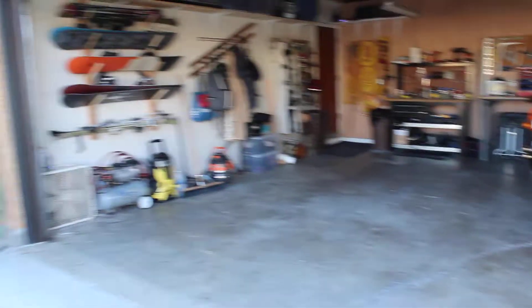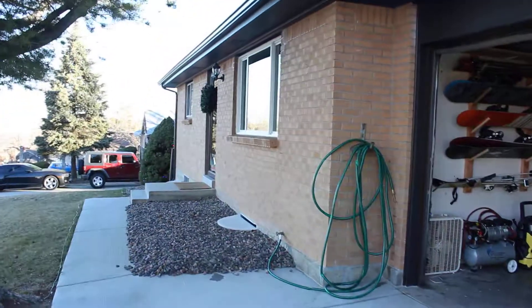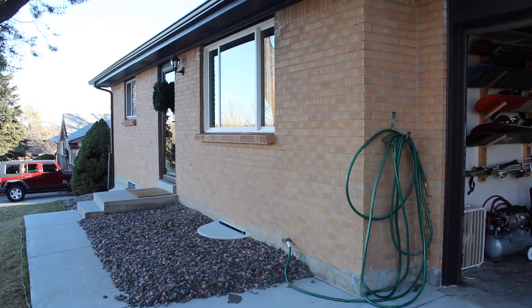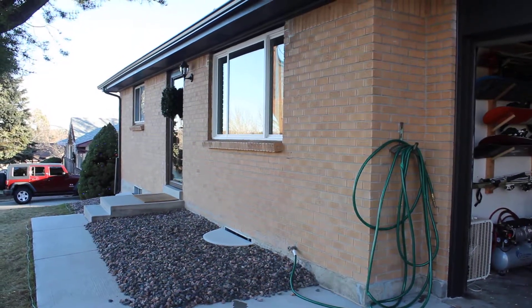So this is outside of the house. I will do a little video to show you what the yard looks like now. Bye!